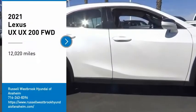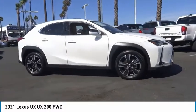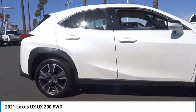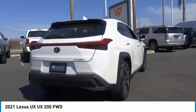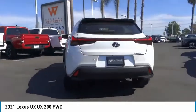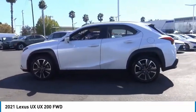Stop by and take a look at the 2021 UX. The Lexus UX Compact SUV is large enough to provide you functionality, but small enough to allow you to zip around town. An upscale interior reminds you that you're in a Lexus and will be sure to make you smile to know you're behind the wheel.